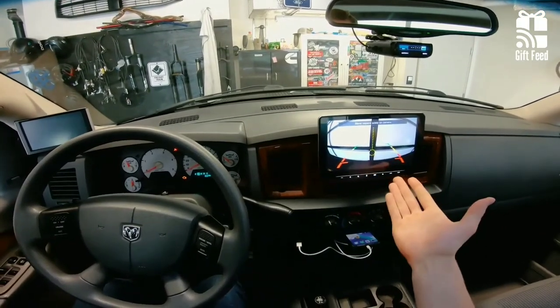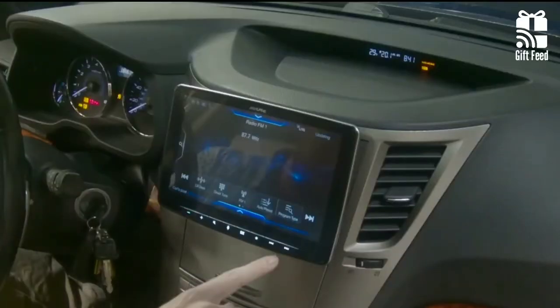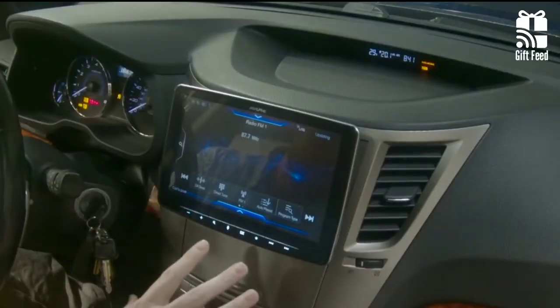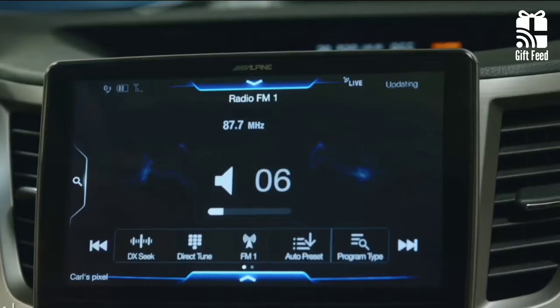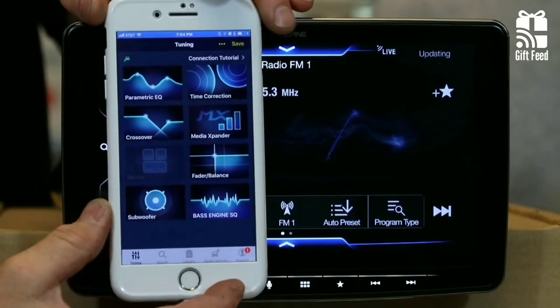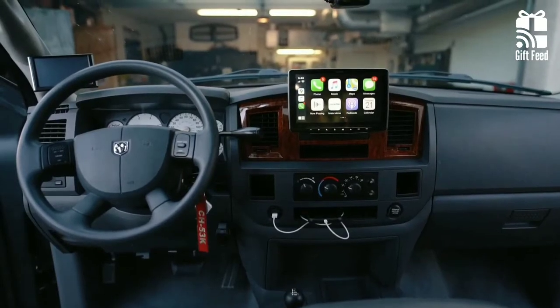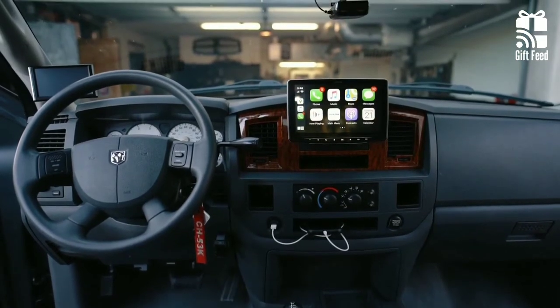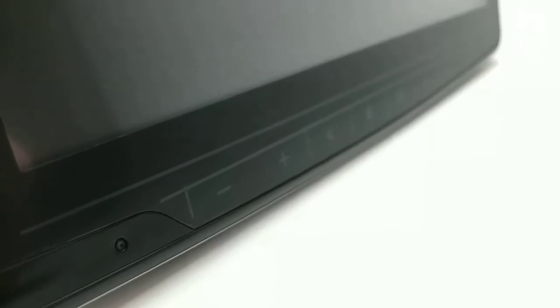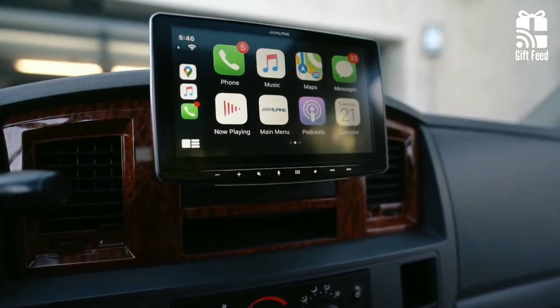The rear-view camera is used to display distance guidelines. The bass SQ engine feature gives you an option to adjust bass independently of soundtrack type and crossover setting. Using the Alpine Tuned app, you can customize the sound from your smartphone. If you are looking for something to fill your dashboard a little better, the ILX-F309 is definitely something you're going to want to check out.